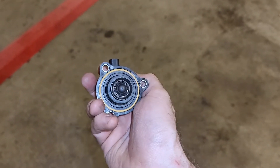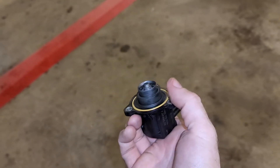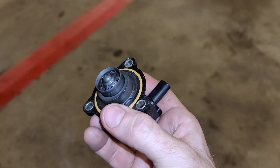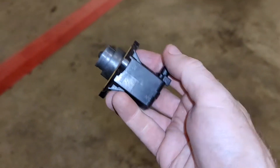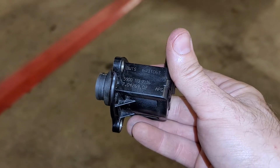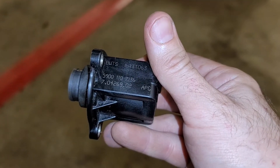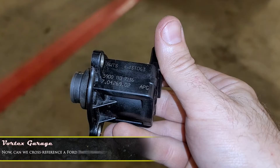I went ahead and cleaned up the BPV here, and we're going to reinstall it because I don't have one to replace it. I just wanted to inspect it and take a look at the O-ring, and I don't have an O-ring that would fit in there anyway. But what I really wanted to do was capture the information off the side, which I was able to get. I was able to confirm that this part is made by a company called Pierberg in Germany, and it's a Pierberg 7.04269.02 — or it's also sold as a Borg-Warner 5900-110-7136.